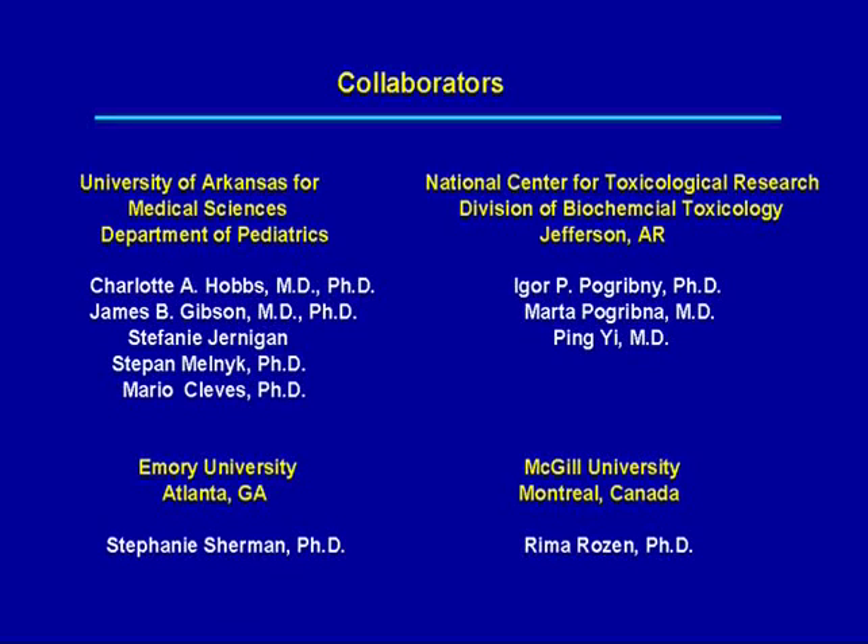This work was done at UAMS and the FDA National Center for Toxicological Research, in collaboration with Stephanie Sherman at Emory and Rima Rosen in Montreal. Thank you very much for your attention.